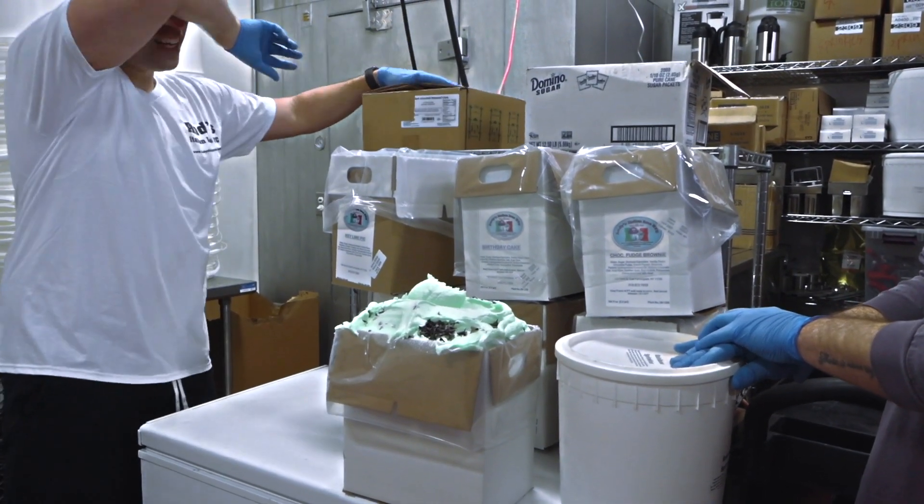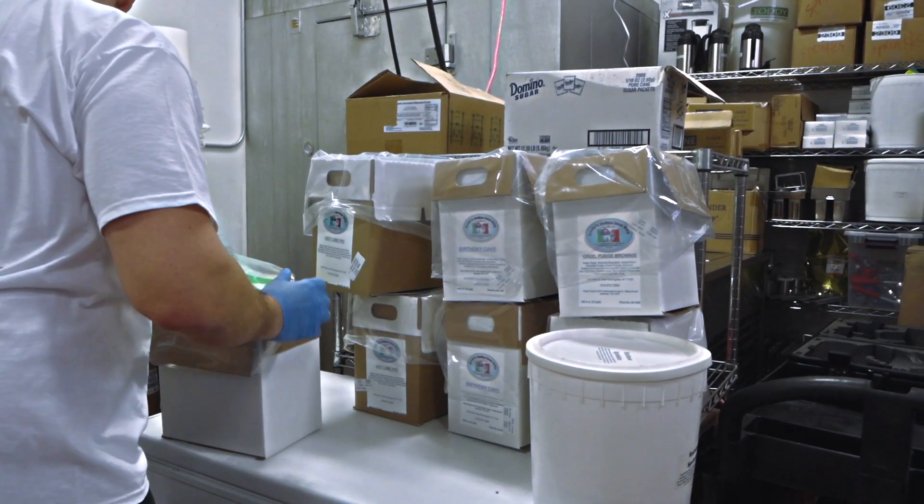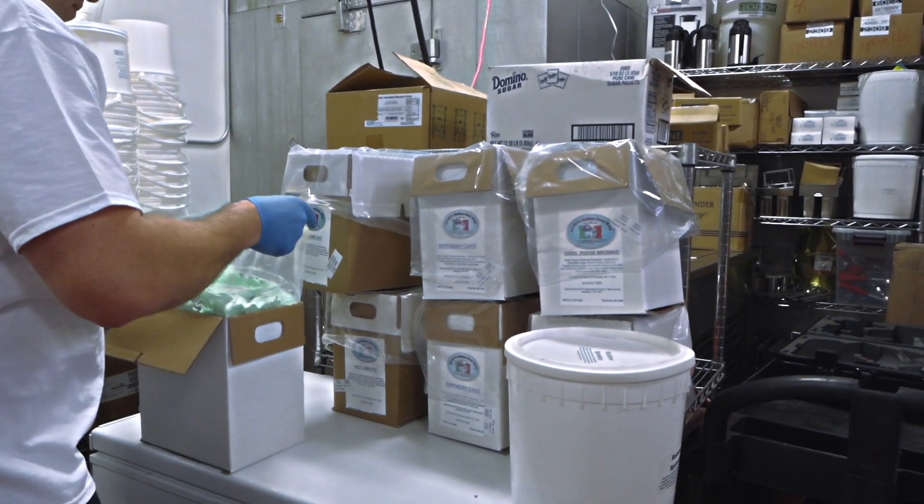A lot of my customers have been asking me a lot of these questions, so I figured it would be a great way for me to explain to all my customers at once what we are and what we do.